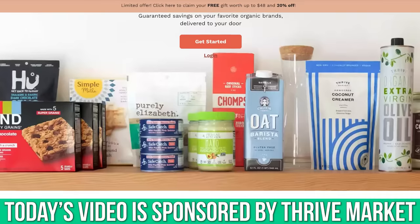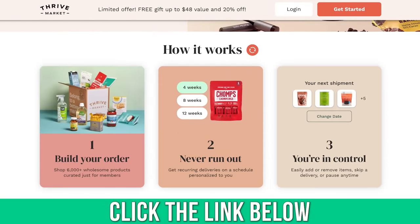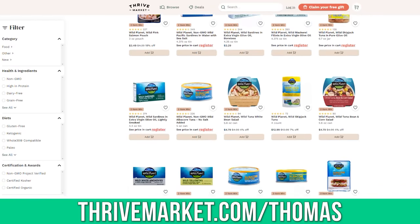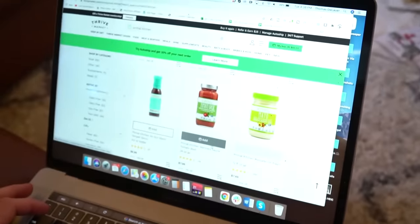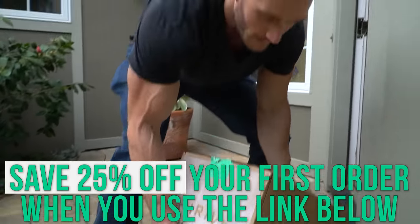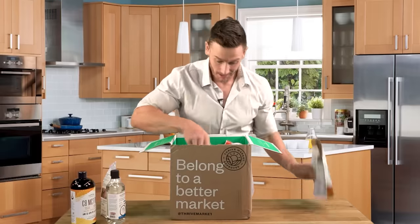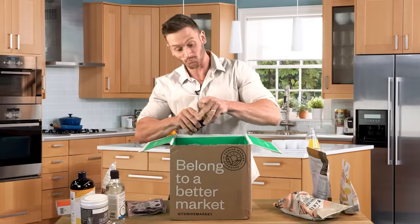I put a link down below for Thrive Market — they're today's video sponsor. They're a super convenient way to get groceries delivered to your doorstep, and they have a lot of really vitamin D-rich foods like sardines and mackerel. I really like Wild Planet, which has great options for vitamin D-rich fish. The link down below will save you 25% off your whole first grocery order plus a free gift, so stock up and get your groceries delivered in a couple of days.